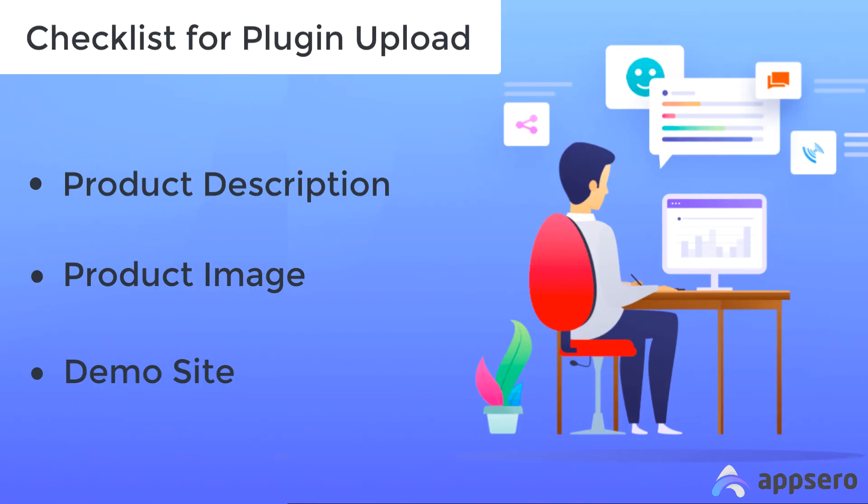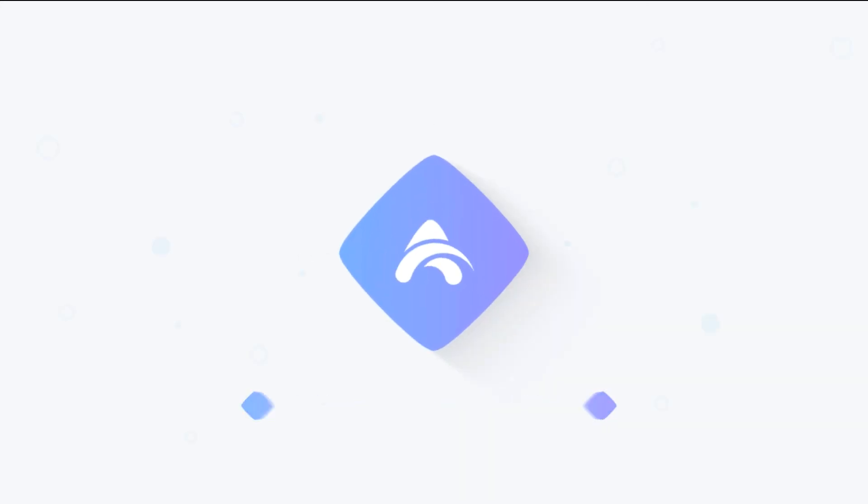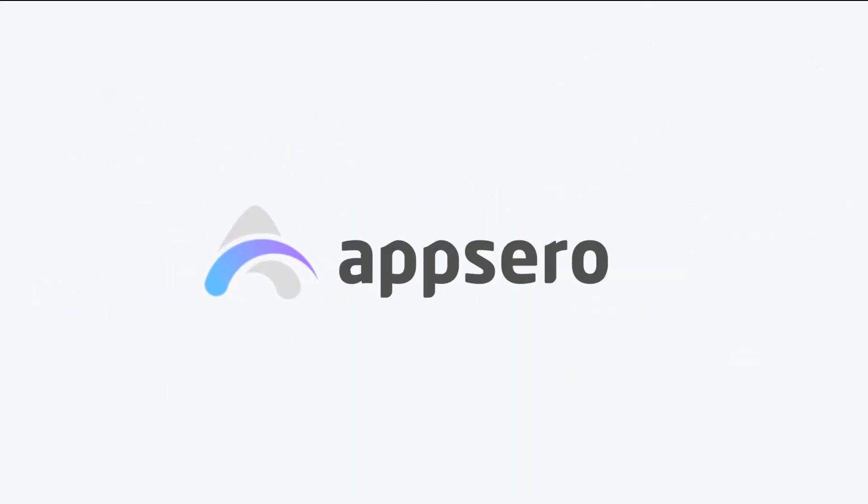While you prepare yourself to upload a plugin, ensure that you set a catchy product description and product images. Lastly, you can try uploading your product on a demo site so users can see your plugins in action. That's it for now — stay tuned for more videos on managing your plugins with AppZero.